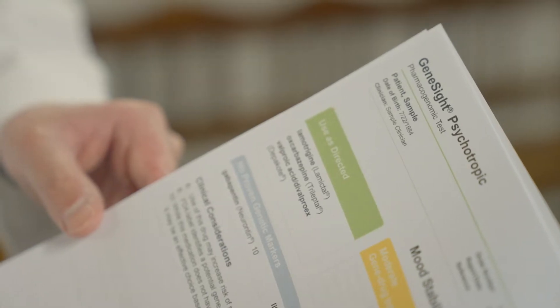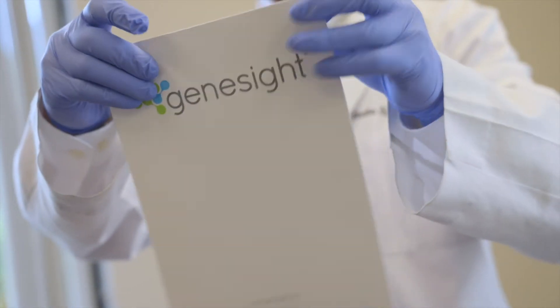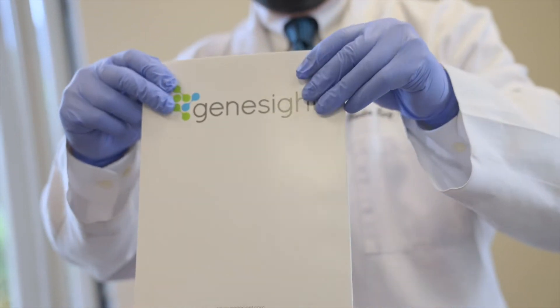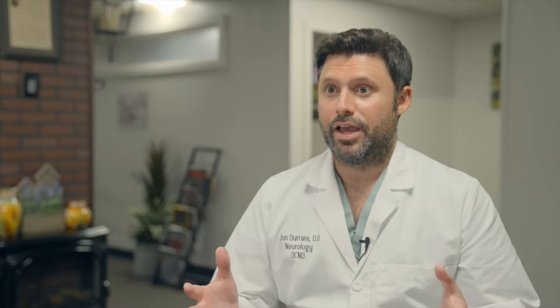Having GeneSight to look at a patient's DNA, to see the exact backbone of how they are and how they respond to medications, is an invaluable tool. I had first heard of the GeneSight test from a patient of mine. He had had it done on both himself and his children as well, and it made a huge difference in their lives.